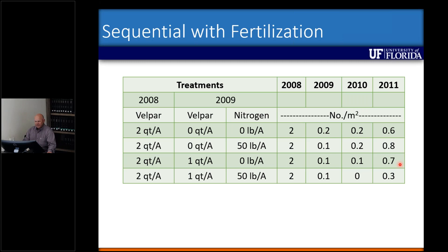Another trial looked at sequential applications with and without nitrogen fertilizer. Starting with two plants per square meter, we applied two quarts per acre in 2008. By 2009, we had almost knocked smutgrass completely out with that single application, so we didn't really see a lot of advantage to applying Velpar with nitrogen in this study. The nitrogen was applied as a broadcast granule — not with the herbicide — so these were separate applications.